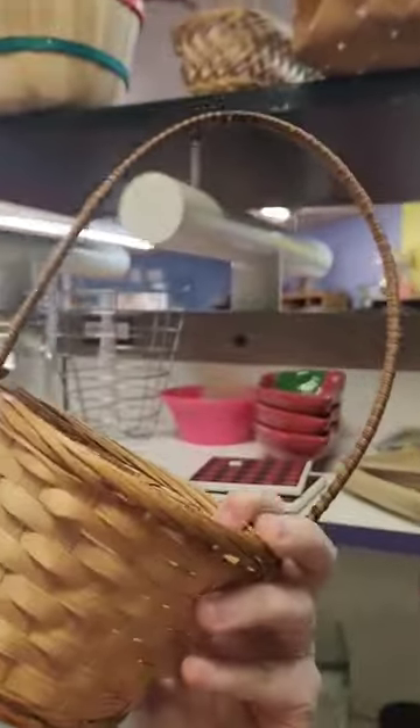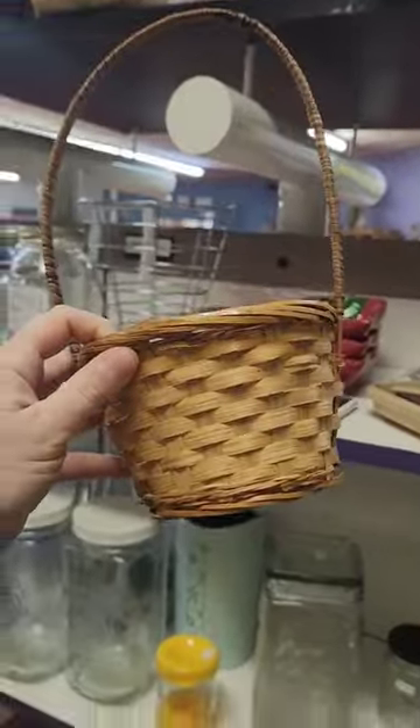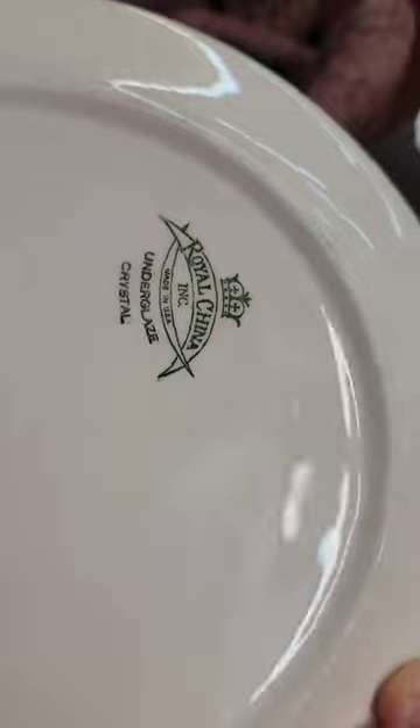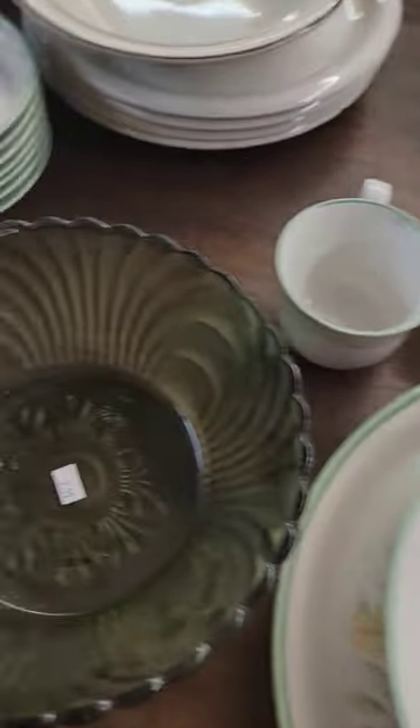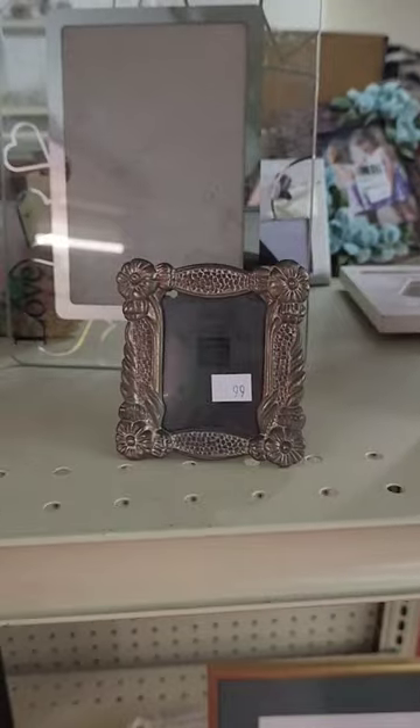The first item I grabbed was this little Easter basket for $1 so I could add it to a mystery box. I love the pattern on this mid-century modern plate, but there was only one of them so I left it behind for $2. I thought this set of green bowls would be perfect for my spring booth reset, so I grabbed them both for $5, bringing my total to $6.